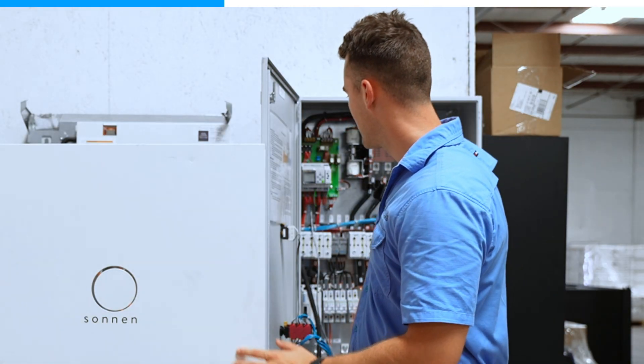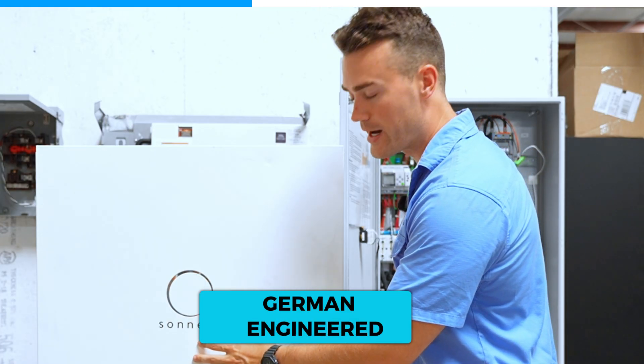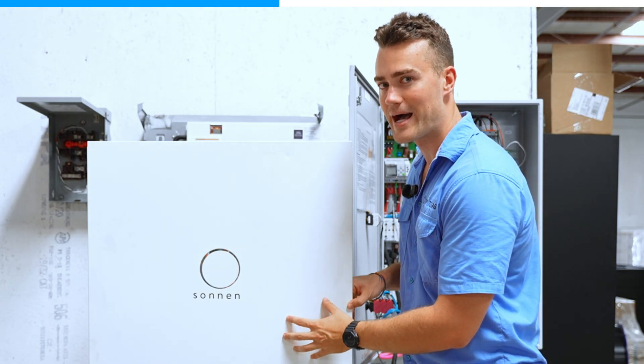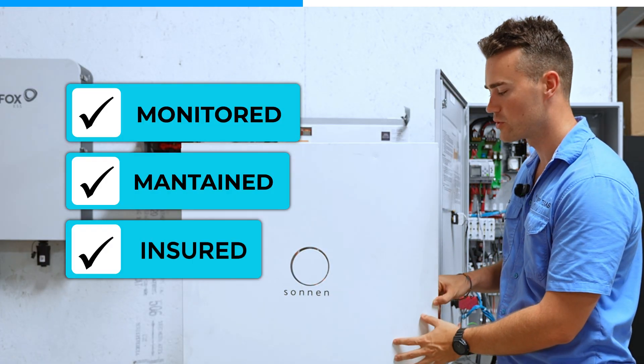This is the brains of the virtual power plant. Sonnen is actually a German technology — it's owned by Shell — but these are the same batteries that are used in Germany right now. If you're comparing this to base or Tesla Powerwalls, these have a larger capacity and a longer warranty. Everything with this system is monitored, maintained, and insured for 25 years.